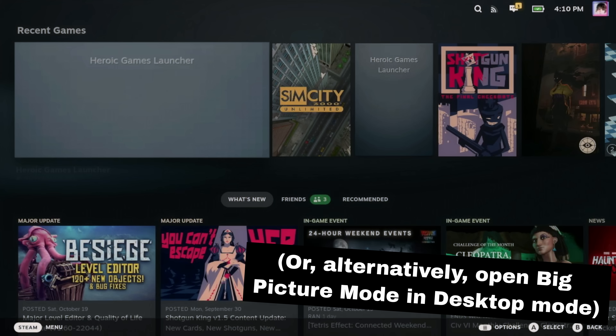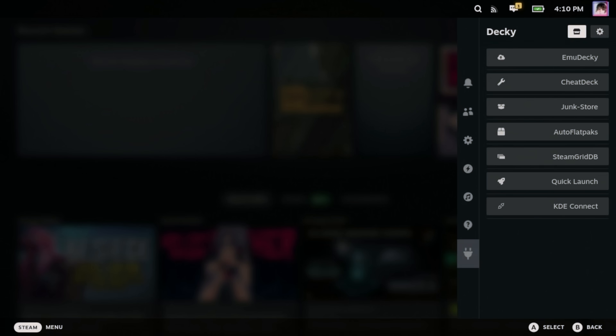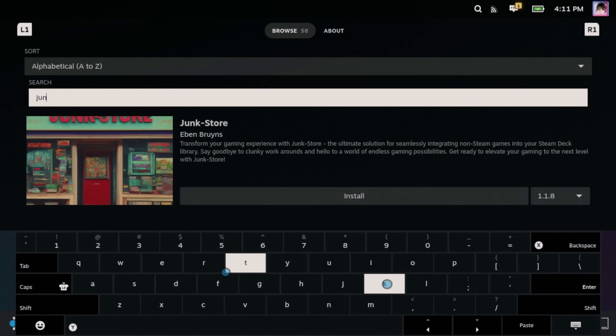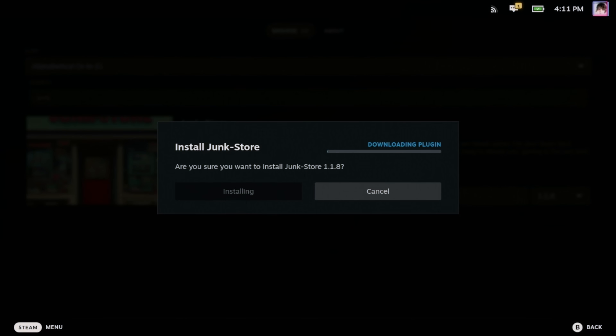For the next step, you need to be in Game Mode. Once you're in Game Mode, push the Quick Access Menu button and then go to the Plugins tab. Here you should see the store icon in the top right. Open that up and then search for Junkstore. Go ahead and install it. This plugin initially only gives us access to Epic Games, which you're free to take advantage of at your will. But if you want GOG here, there are a few more steps we need to take.